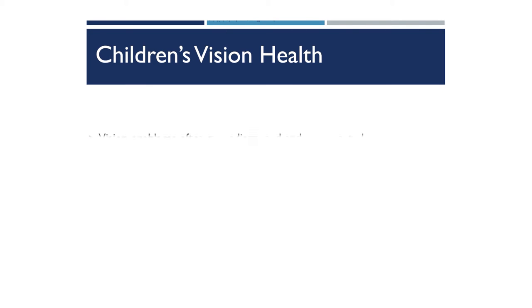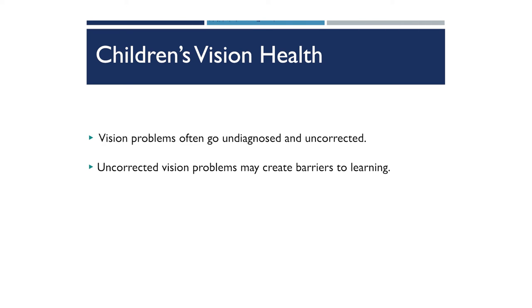With children's vision health, these undiagnosed and uncorrected vision problems can often go on to create barriers to learning. Next, we're going to discuss the difference between vision screenings and eye exams.